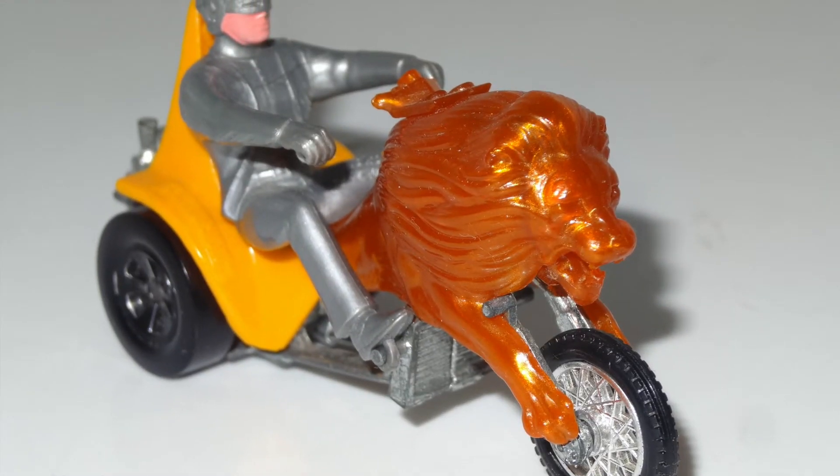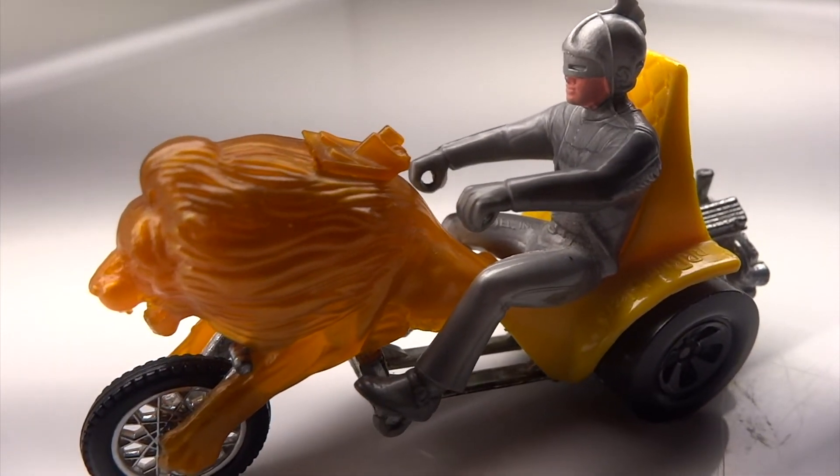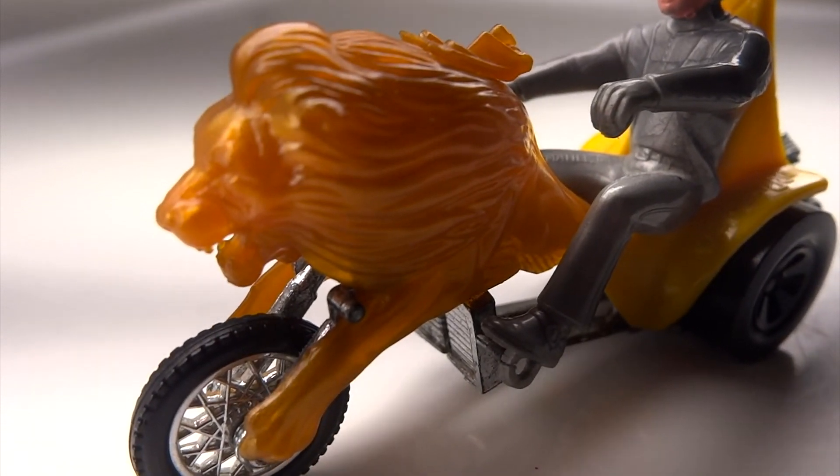Metal flaking, pearl finish, and murals telling a story or creating a theme added to the personality of the vehicle. This culture has continued on even today, with many shops and artists doing incredible work around the globe.